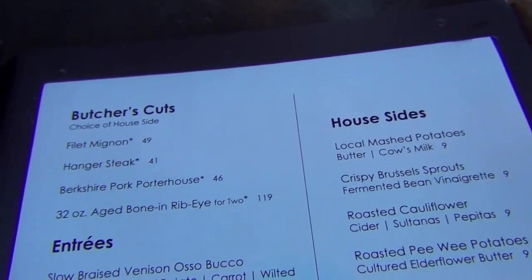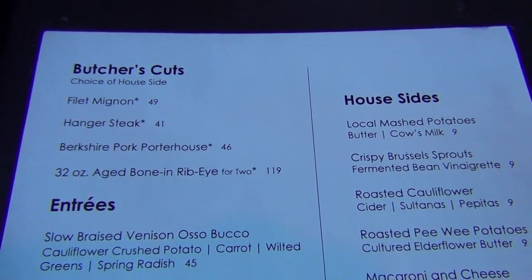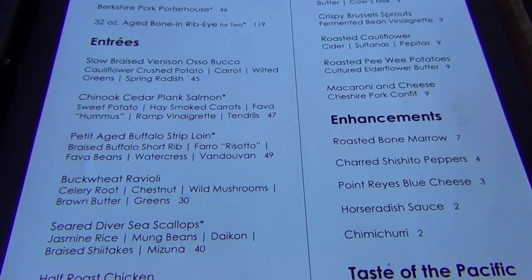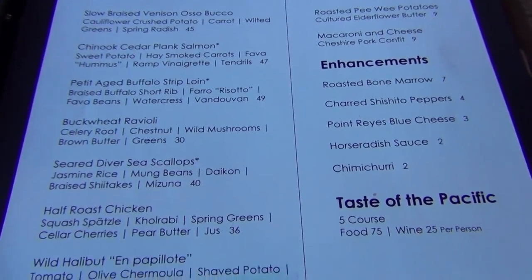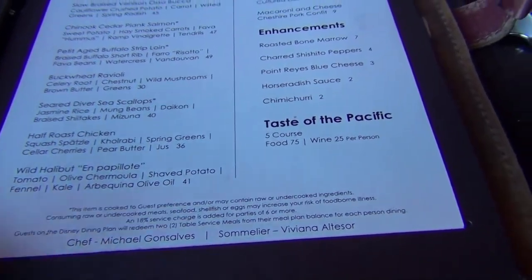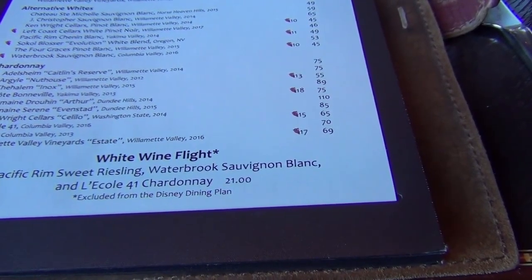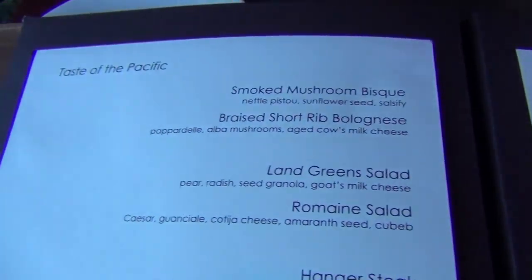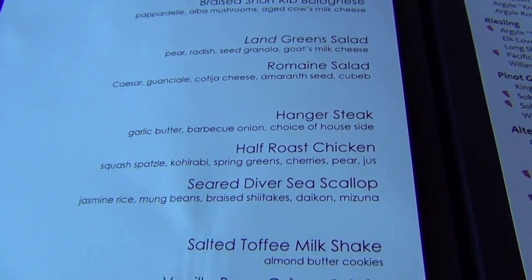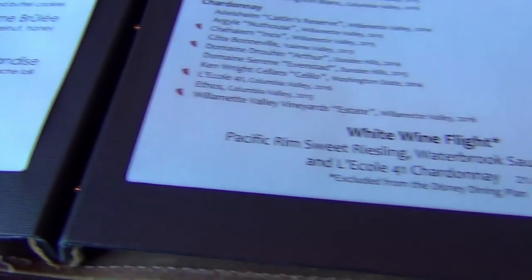Here are the entrees. We're going to go with the 32-ounce aged bone-in ribeye for two tonight — we've never tried that before, so we're certainly looking forward to it. Normally we either order the buffalo or the chinook salmon, so we're doing it a little different tonight. We're on the dining plan so it doesn't qualify for the Taste of the Pacific, but this is also a good option. If we come here without the dining plan, that's a definite possibility.